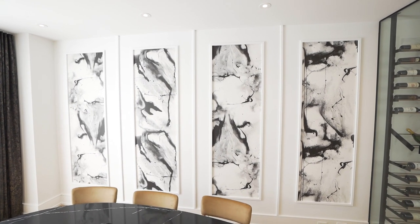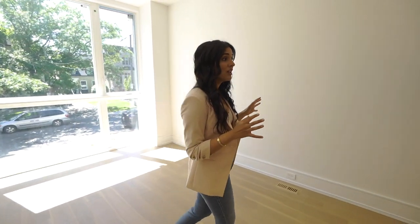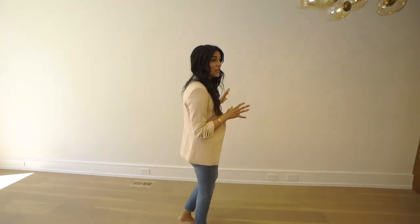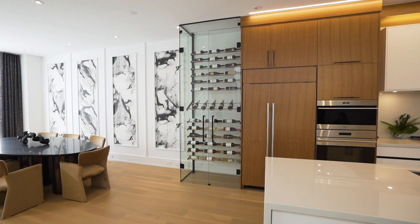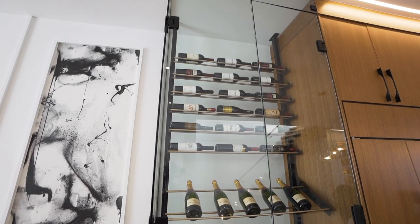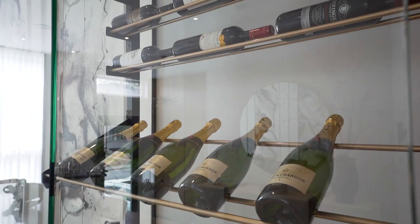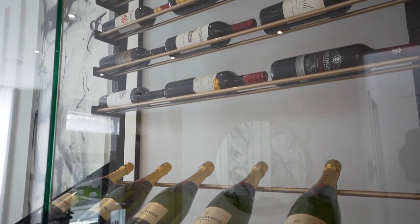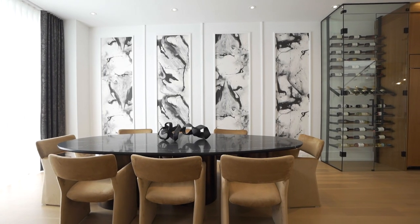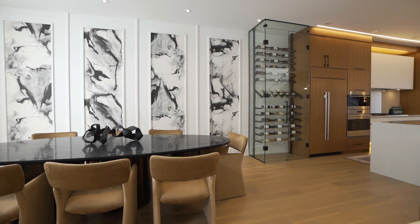Because this feature wall is so large, we're going to also take advantage of the space right next to the fridge. Right in this section we're going to have a wine room — from floor to ceiling with lots of wine bottles and a glass enclosure. So the moment you walk in you're going to be looking at this gorgeous feature wall as well as a beautiful wine room.